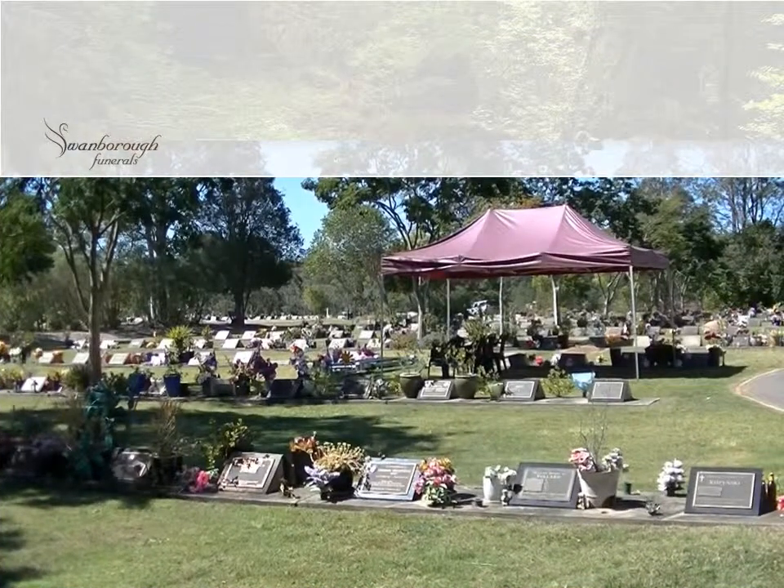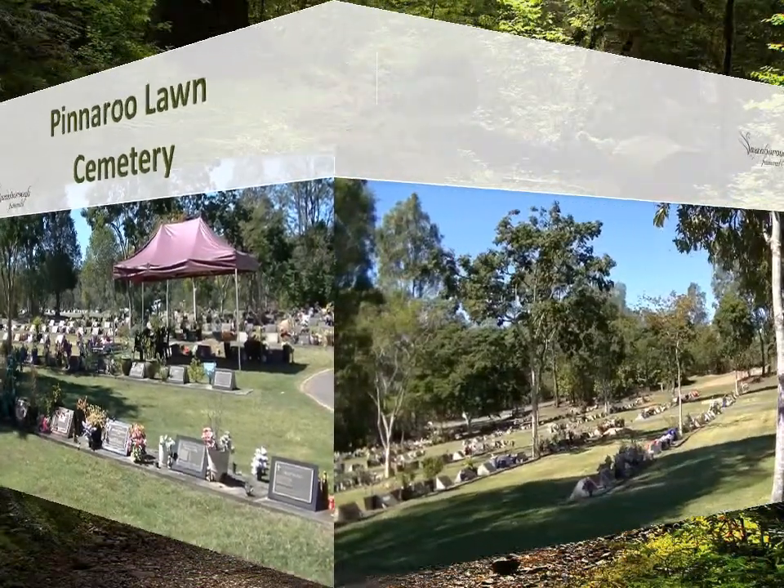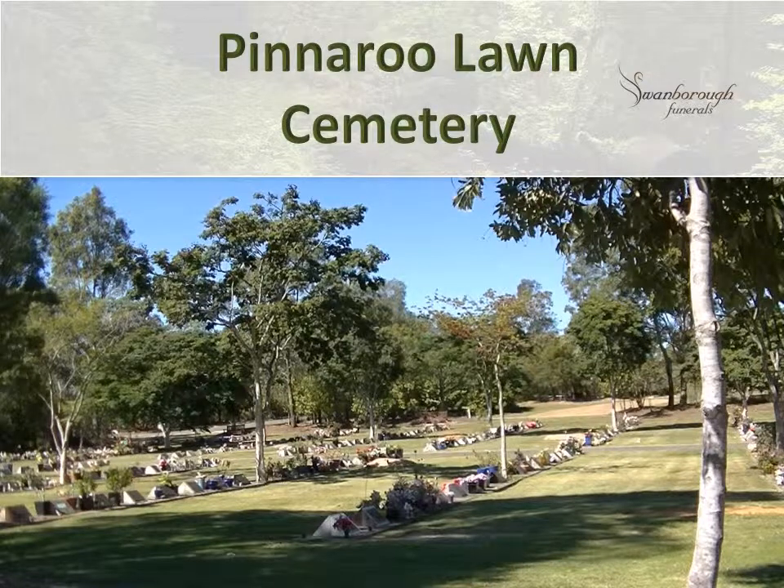Pinaroo Cemetery is a lawn burial cemetery with lawn beam graves. For burial costs, please do not hesitate to visit our website and download the Brisbane City Council Cemetery fees, or simply contact Swamboa Funerals on 1800 100 411.